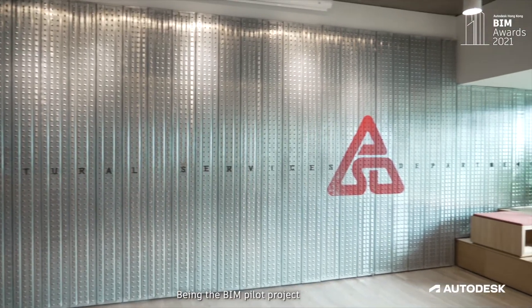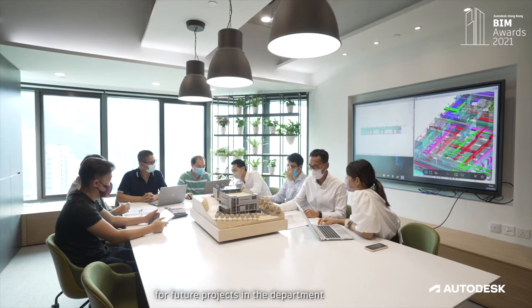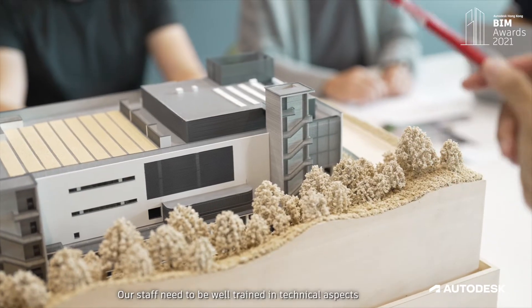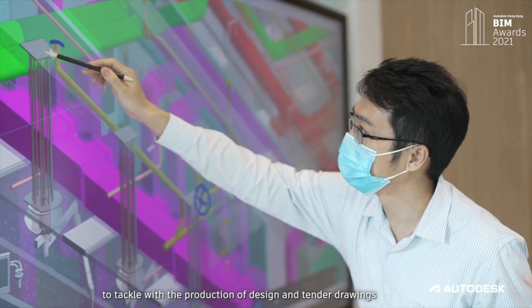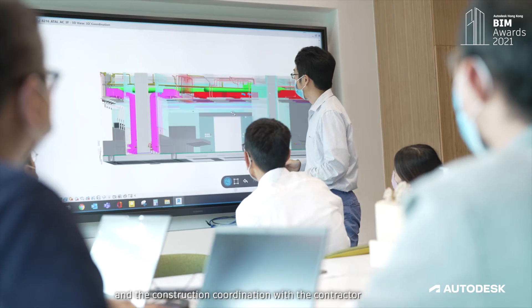Being the BIM pilot project, the most challenging part is mainly to set up a standard for future projects in the department. Our staff need to be well trained in technical aspects ever since the early design stage, to tackle the production of design and tender drawings, statutory submission, and the construction coordination with the contractor.